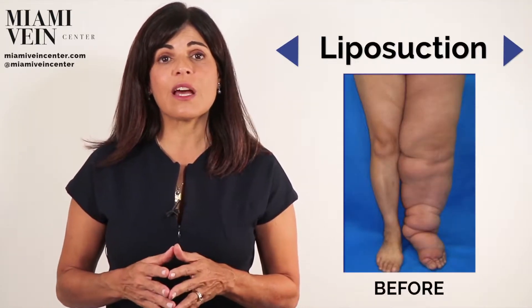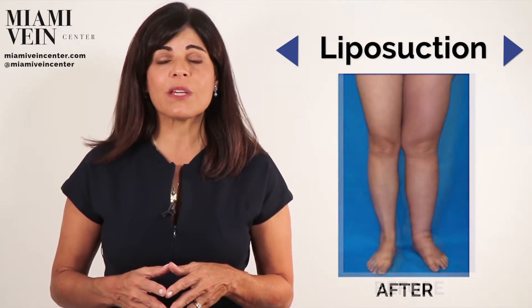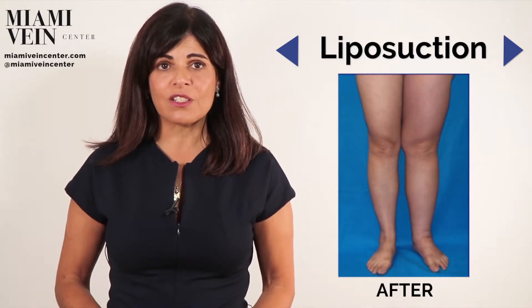A less extensive form of surgery to reduce lymphedema tissue is liposuction. Lymphedema tissue in time turns into fat, which cannot be helped by compression, so liposuction does this for the body.